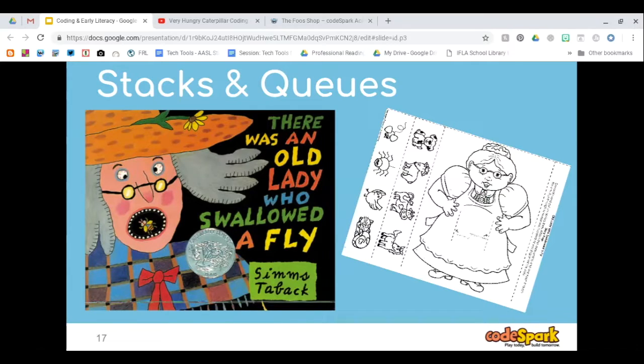We use the book There Was an Old Lady Who Swallowed a Fly, which stacks in a specific manner. She swallows the fly, then the spider, then the bird — each one in order because each has a specific meaning. The cat has to eat the bird, the bird eats the spider, the spider eats the fly. The old lady is not going to swallow the goat first. It goes in a very specific stacked order.